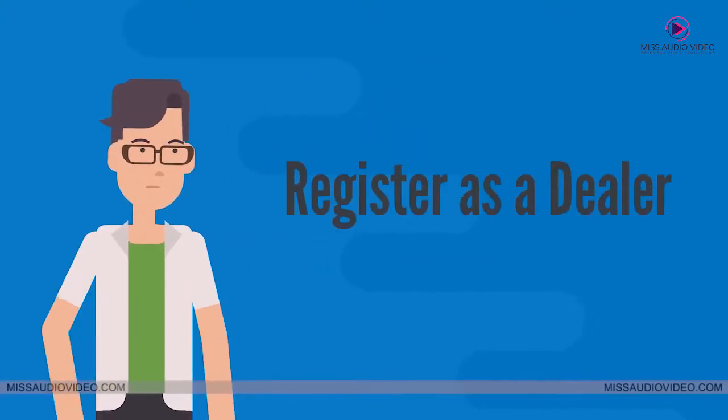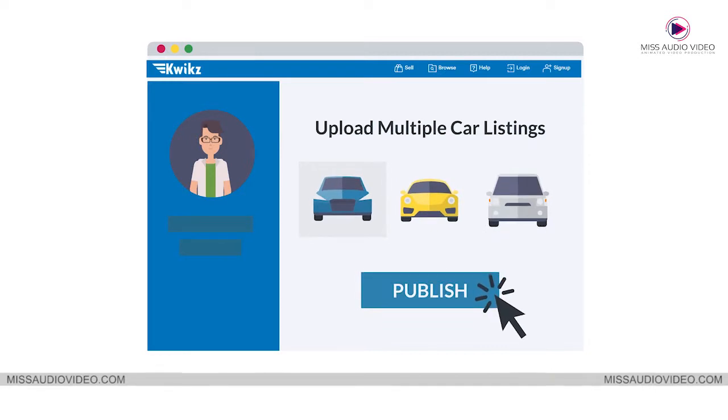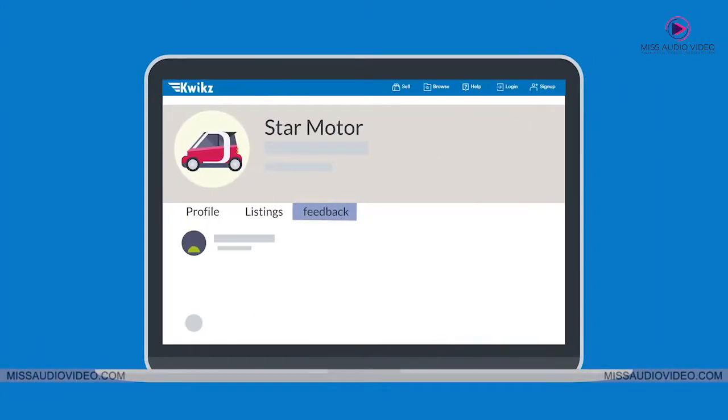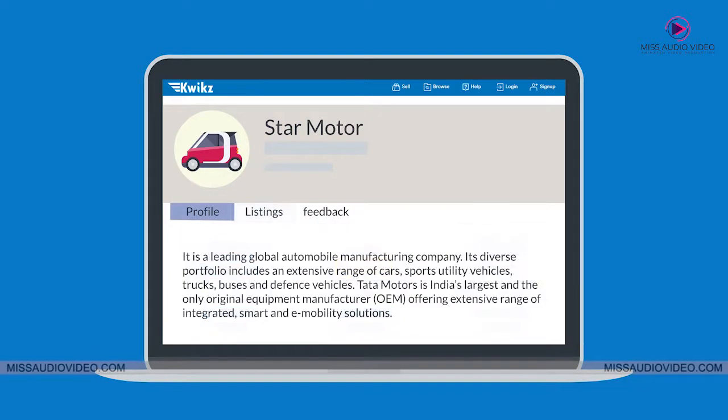What do you get when you register as a dealer on Quix? To start with, you can upload multiple car listings with great ease. You'll have a dedicated public page where buyers can access all your listings and business details.